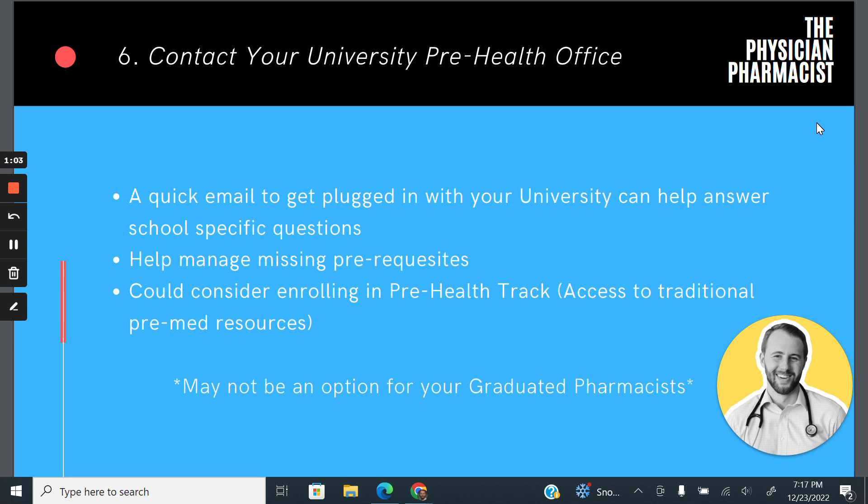The benefits of doing that would obviously be access to all the information necessary. They would give you counseling, practice resources like pre-interview prep, and access to a committee letter, which we'll cover more. It's basically a compilation of your letters of recommendation along with the university's stamp of approval, which medical schools like to see — they want to verify that students are who they say they are and are up to the quality it takes to get into medical school.